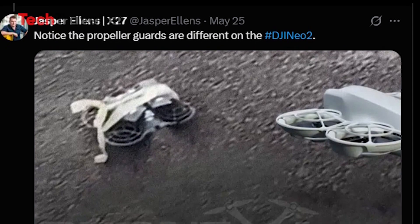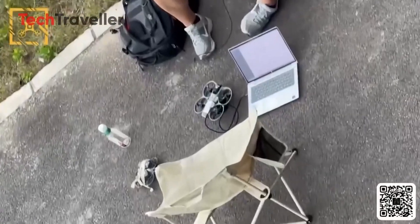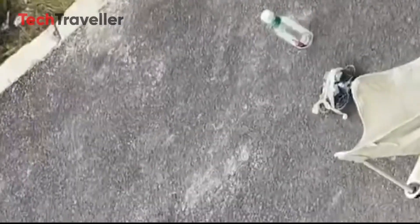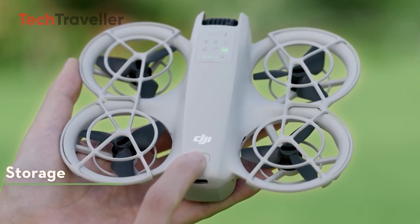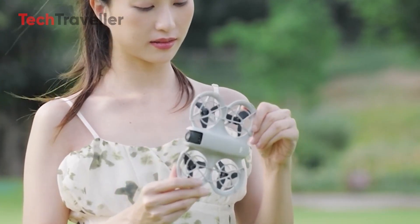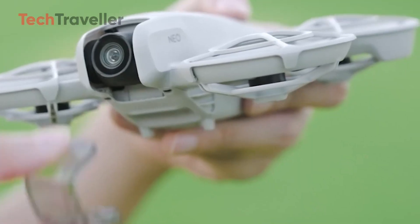Now let's talk about what makes this little drone actually exciting. First off, the design: double-layered propeller guards — seen in a leaked prototype — showing DJI is going for safer, more refined protection, perfect for indoor flying or first-timers. The redesigned lightweight body keeps the classic mini-drone silhouette but gets a sleek refresh — more aerodynamic, more portable, and probably under 249 grams to avoid registration in many countries.